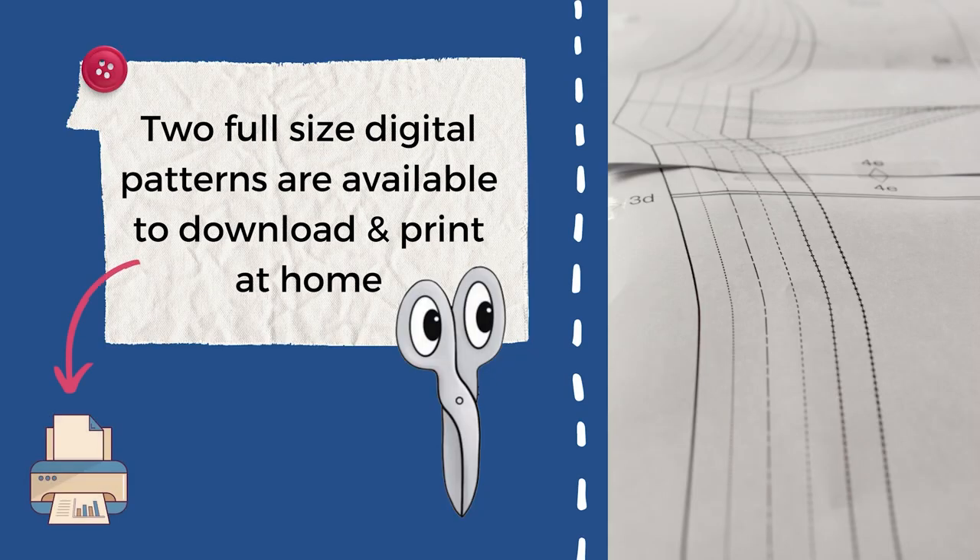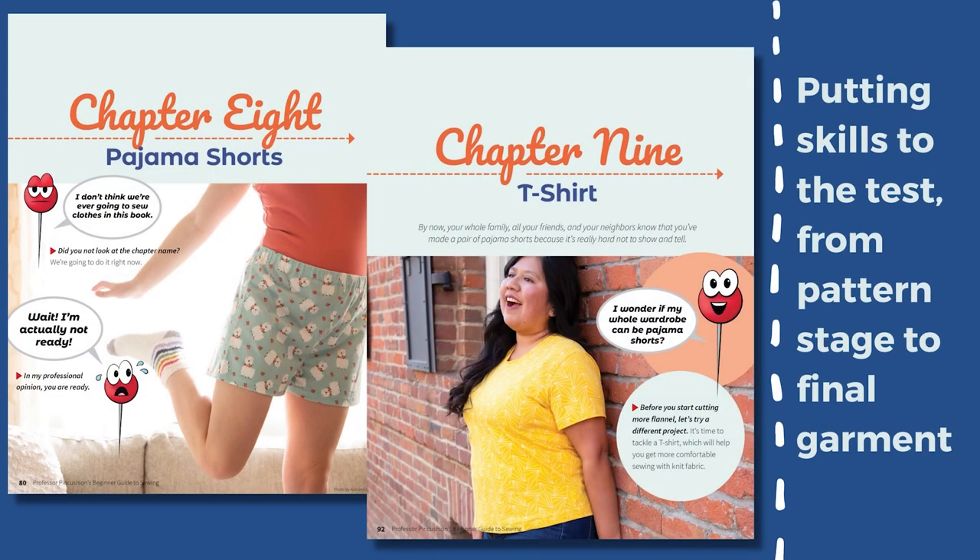Professor Pincushion's Beginner Guide to Sewing offers two full-size digital patterns that can be downloaded and printed at home. It'll give beginners a taste of sewing something from a pattern. The final two chapters take them step by step through the process from pattern stage to final project for both making pajama shorts and a t-shirt.